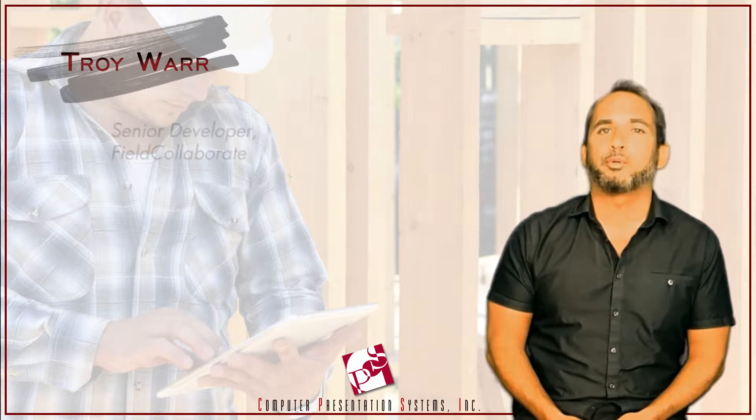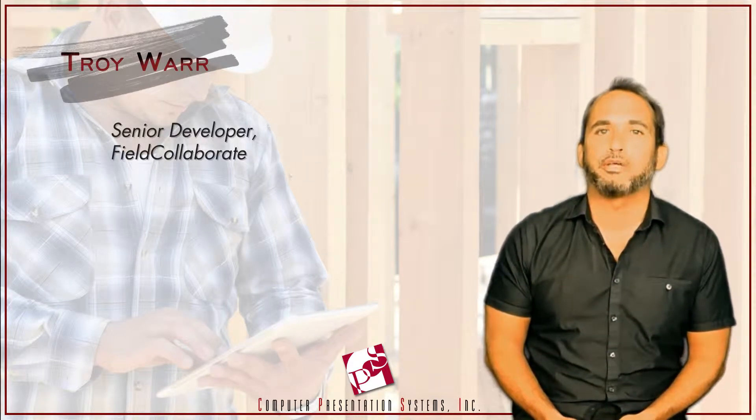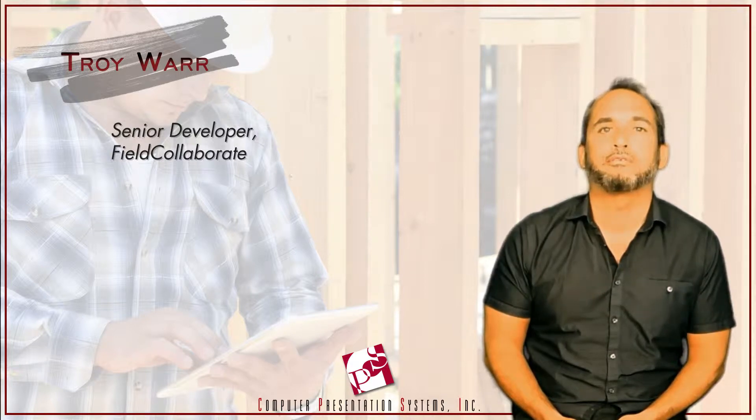Hi, I'm Troy, software developer with CPS for over 20 years now, and I'm the senior developer for CPS's construction and scheduling software, Field Collaborate.